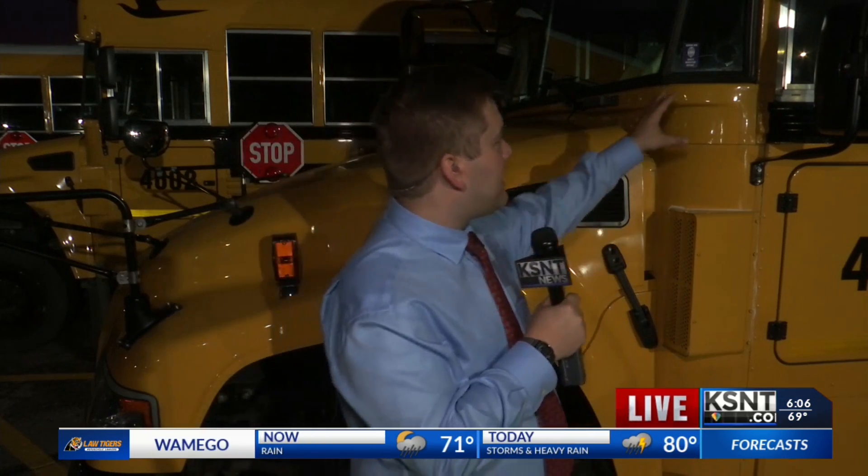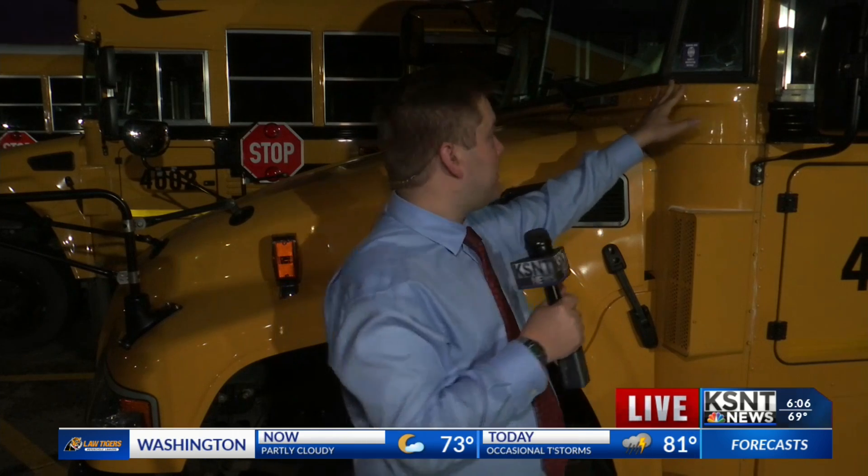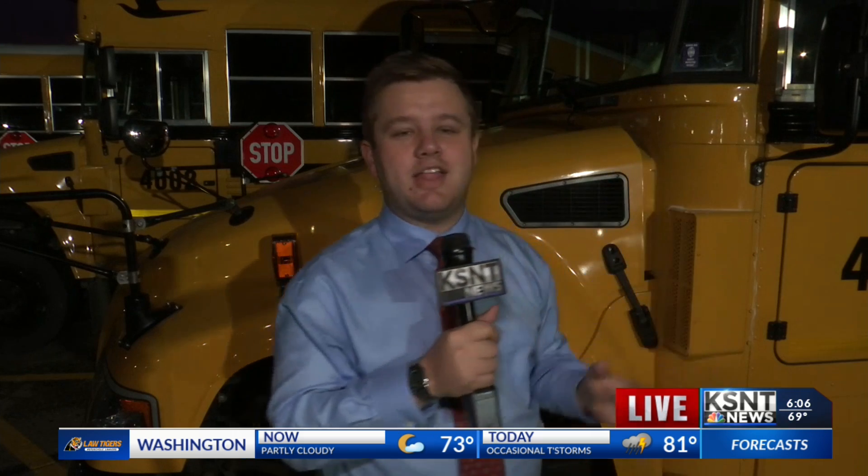And you can check on this in a number of ways if you want to check on your kids' school bus. One of them is there will be a sticker — you can see right here there's a tiny sticker, it's blue, but this year it is maroon — and it says that it has been safety inspected. Another way is you can also request that safety report from your school district.